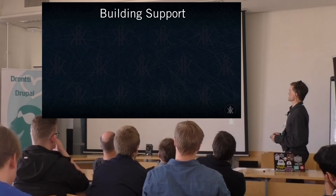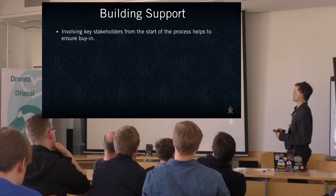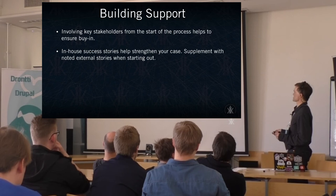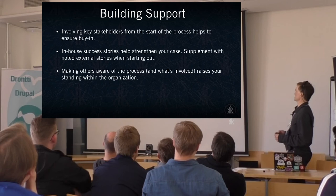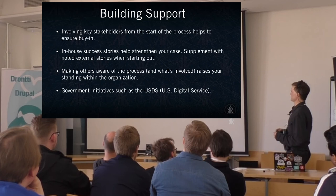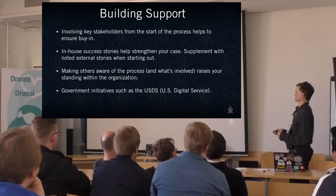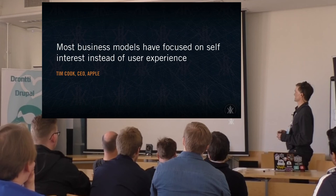As far as building support for UX in your organization: involve your key stakeholders from the start of the process. If they feel they have ownership, it cuts down on a lot of things that get pushed back later. Also, when building UX within your organization, have in-house success stories about how it's worked — if you don't have any, especially starting out, it's good to have external stories that show how things can work well. Making others aware of the process and what's involved raises its standing. On my team, we often print out parts of the process and post them in our lab areas to let people know what's going on. And with government initiatives — in the US we have the US Digital Service, and the EU has similar initiatives — showing how to improve user experience especially for government and public-facing projects.